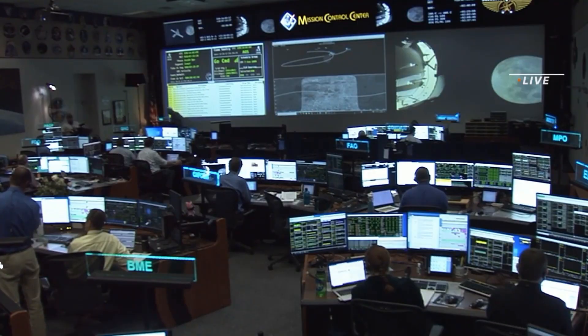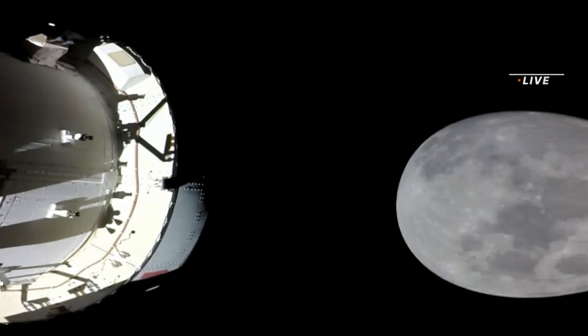Artemis 1 is the first of many missions that will help make it possible for humans to explore the moon and Mars. We're really using this spacecraft to push the envelope and see what we can get in terms of performance.